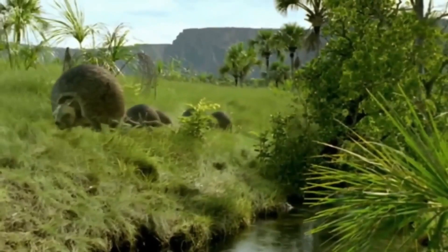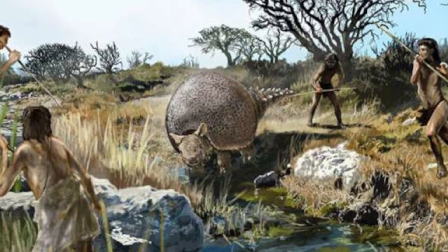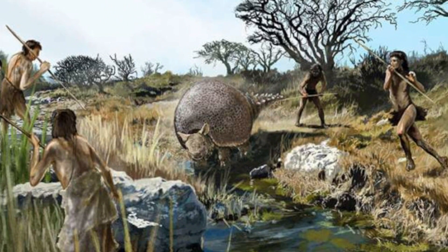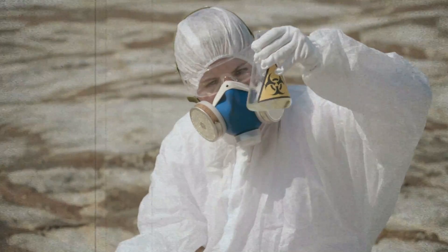Grasslands were home to creatures of immense strength and unrivaled fortitude. In the heart of these ancient landscapes, a true titan ruled supreme. Join us on an expedition through time as we delve into fossil discoveries and explore the intriguing theories surrounding its extinction.